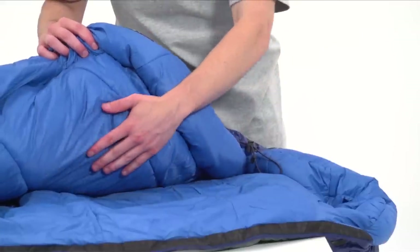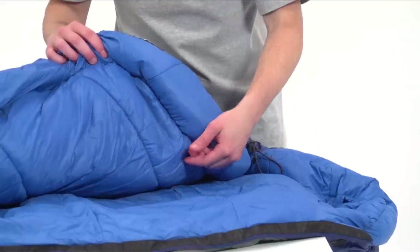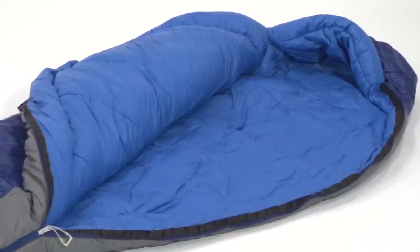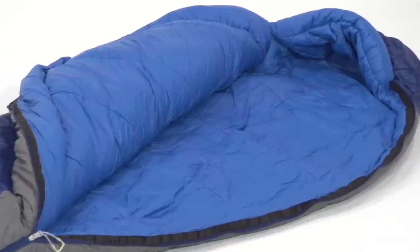The bag's Climashield Prism Synthetic Insulation performs in all conditions and is rated to keep you comfortable down to 20 degrees Fahrenheit. The shell features a lightweight, durable polyester and nylon blend, while the lining uses soft and breathable 100% nylon taffeta material for the ultimate next-to-skin comfort.